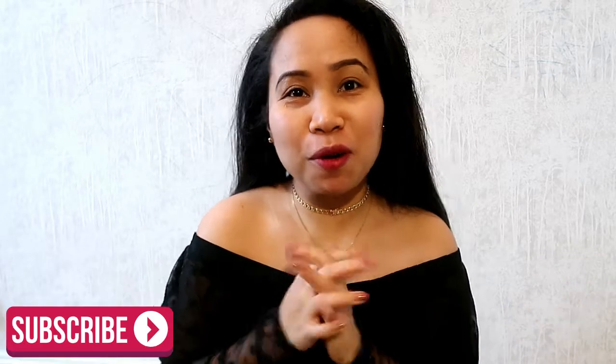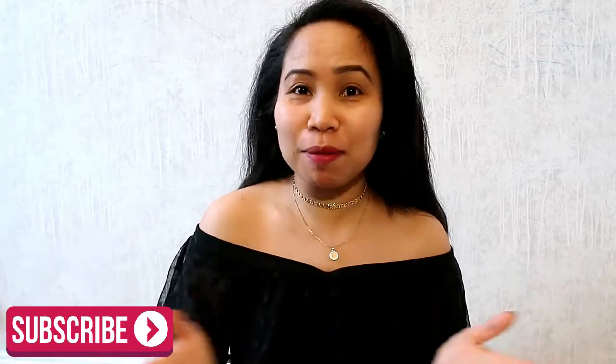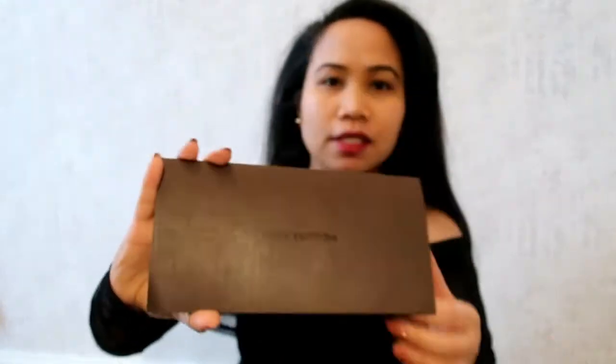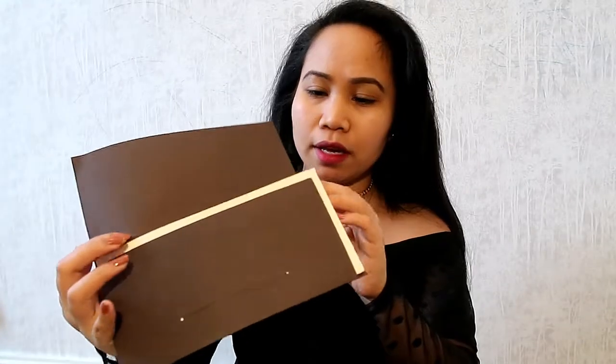Hi everyone, I hope you are all doing well. In today's video I'm going to do a bag reveal and we talk English today. I bought an online pre-loved bag. It comes with the dust bag of course, and then it comes with the receipt inside, and then this small paper that says coated fabric, cow hide leather trim. Are you excited? I'm so excited!